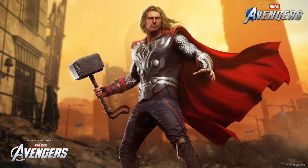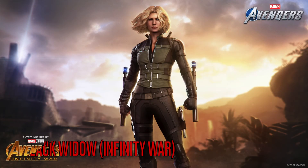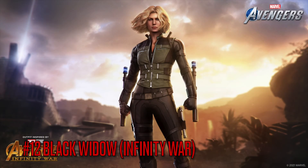Thor is my second favorite character — Iron Man will always be my first, that's just my preference. Let me know in the comments what your ranking is. I really want to know what you guys think — at least your top five skins.